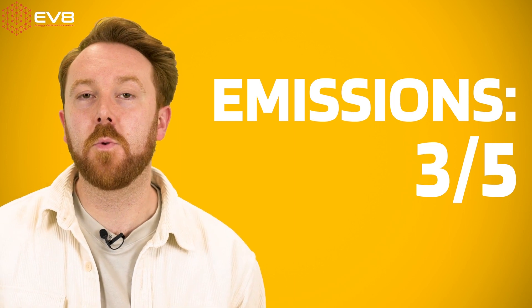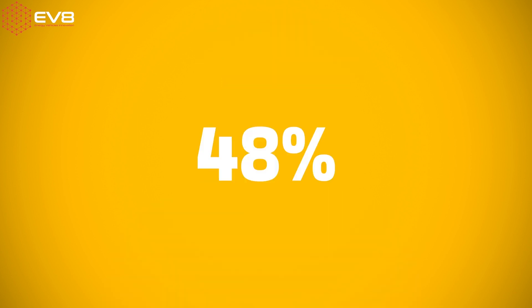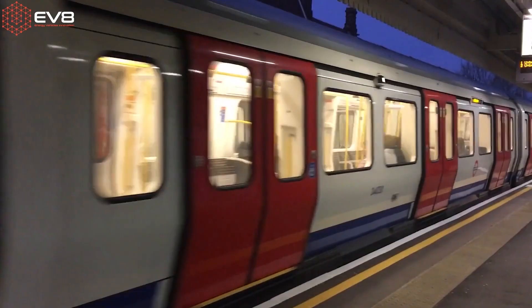And finally, for emissions, I've been scored three out of five — that is my worst score, but it's no bad thing. It means I can cut my emissions by 48% if I switch to an electric car. Mine is medium because I take a lot of public transport in London and sometimes walk to work.